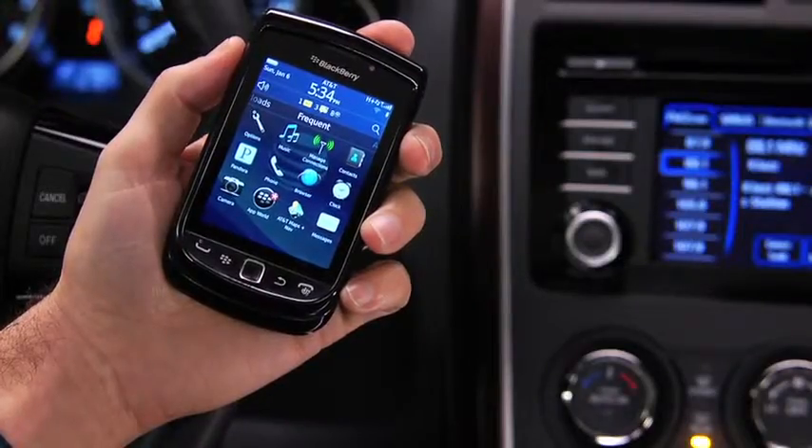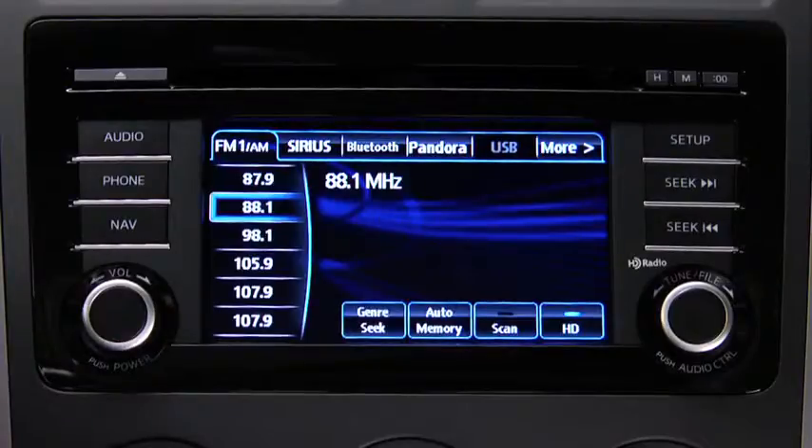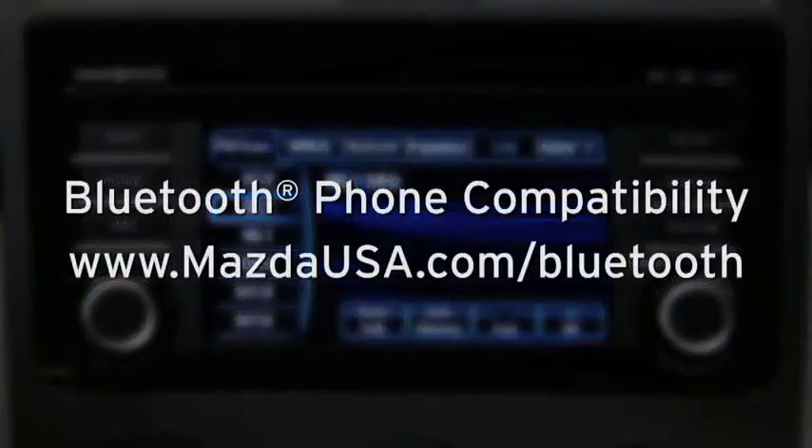Turn on the paired Bluetooth phone with audio streaming profile in the vehicle audio system. To determine phone compatibility with Bluetooth audio streaming, go to mazdausa.com/Bluetooth.